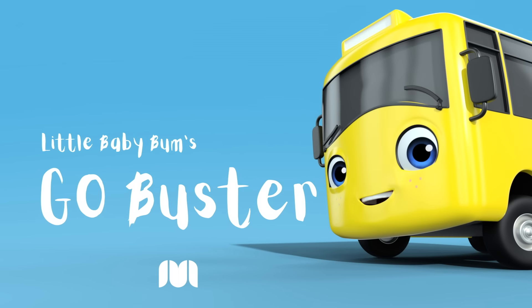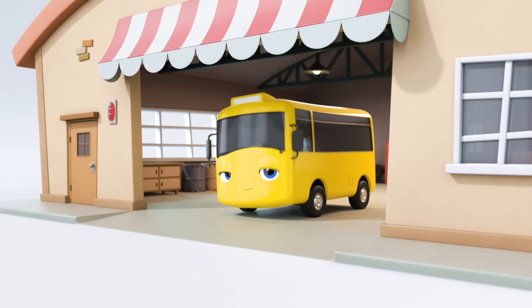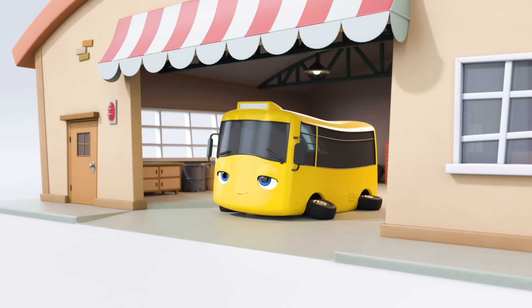Go Buster! Hey there, Buster! Oh, you're looking a little tired. Buster's fallen asleep.